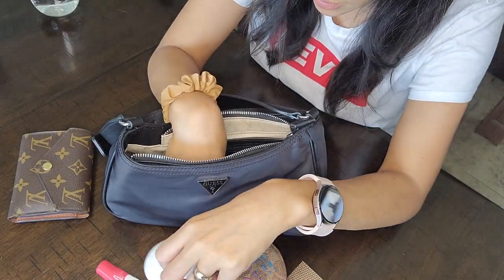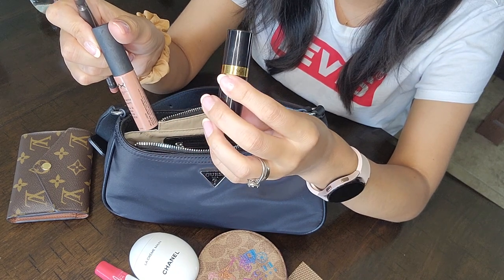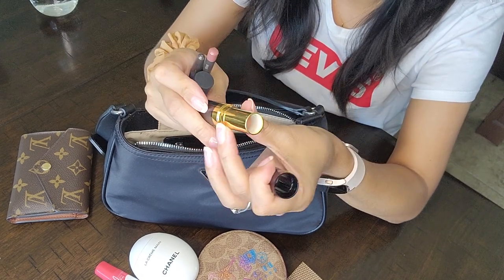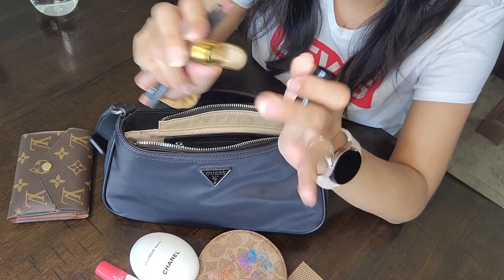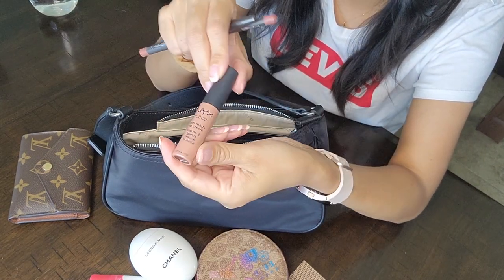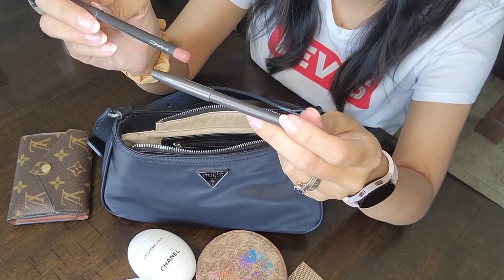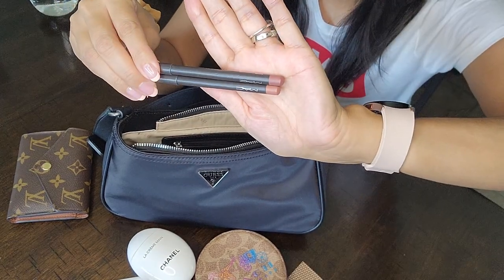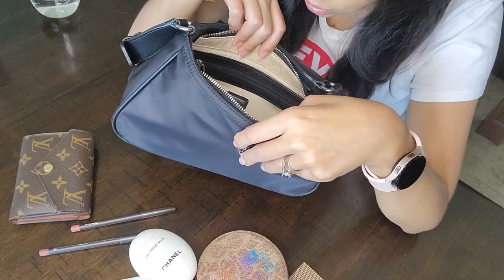I have my Chanel lotion, some lip products — lip liners and a rose velvet Revlon lipstick. It's such a pretty color, kind of reminds me of the Charlotte Tilbury Pillow Talk. I got it from Walmart. I also have NYX in the color London, and some MAC lip liners in Swirl and Subculture. I love pretty much any nude lip colors.